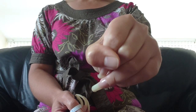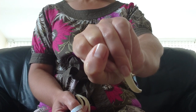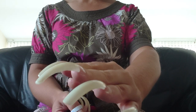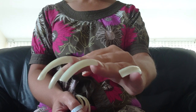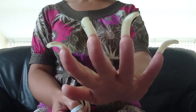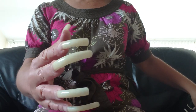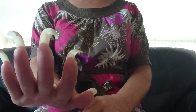So it's a little nubbin. I'm going to watch it grow hopefully long again. I haven't cut the rest of them, they're all the same, they're all growing - no issues with those ones on my right hand.